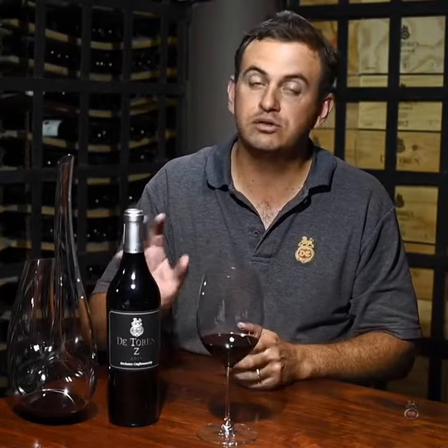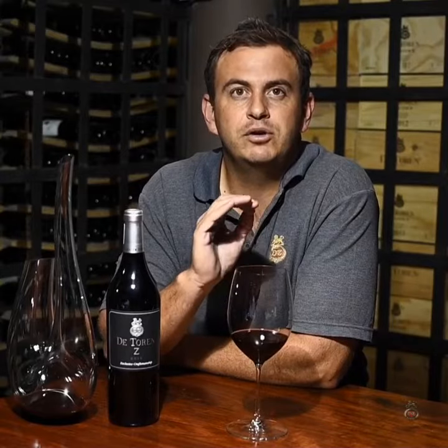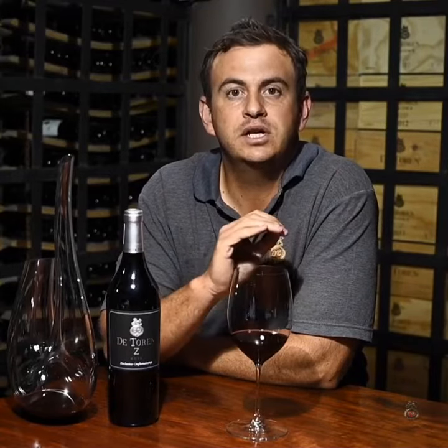Everything here was designed to be as cold as possible and that gets reflected in this beautiful blend. On the nose, you'll smell this really, really nice creamy, crunchy, really vibrant red cherries, blueberries, and a nice minerality coming through.